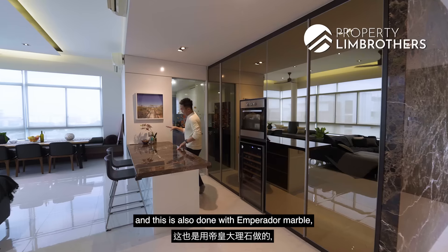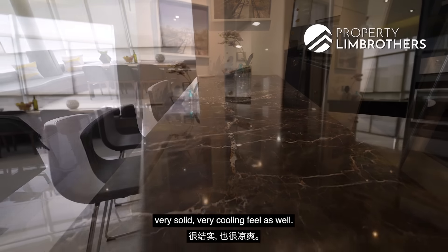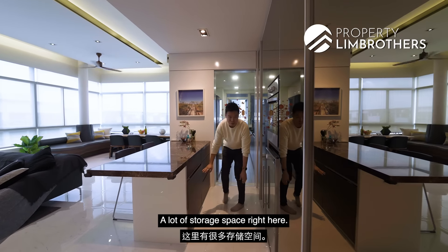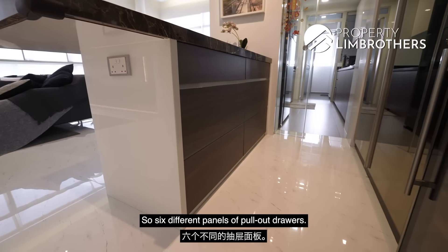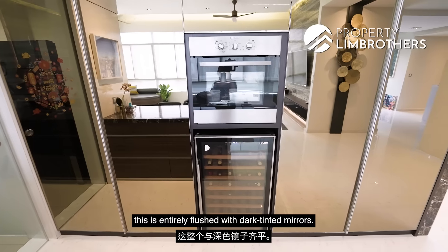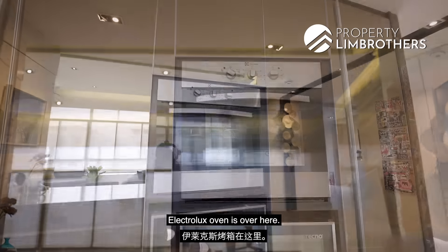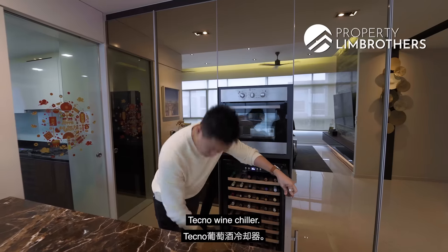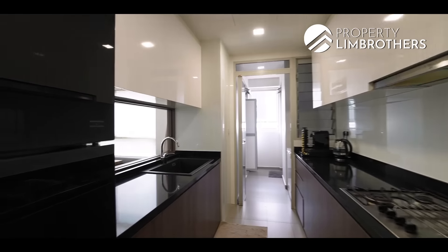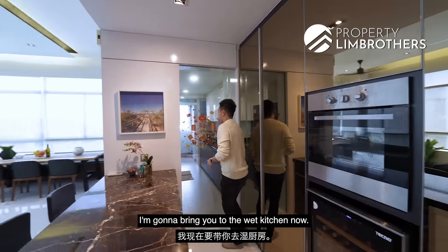The dry kitchen is also done with Emprado marble — very solid, very cooling feel, very nicely maintained. A lot of storage space: six different panels of pull-out drawers, plus anti-flush dark tinted mirror panels with pull-outs inside. Soft closure throughout. Electrolux oven, Techno wine chiller. Tons of storage space.